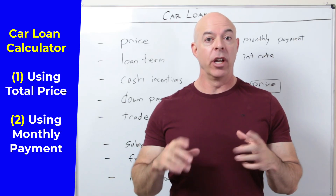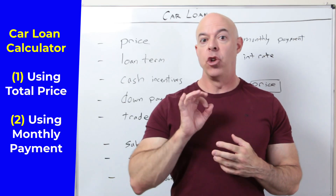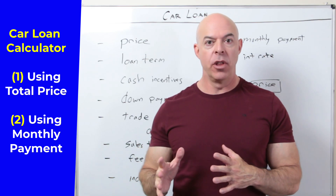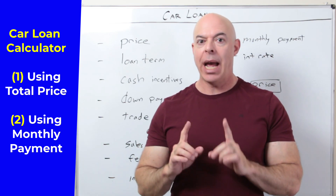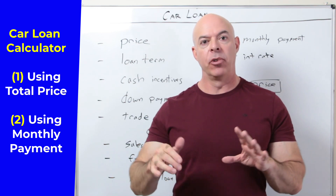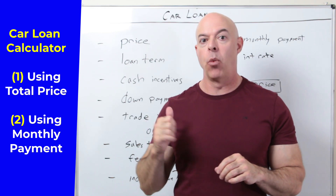If you're looking at potentially purchasing a new car or a used car and you want to know exactly what it's going to cost before you even go to the dealership, I'm going to show you a calculator that we created to help you do just that. It's on the website — there'll be a link to it — and I'm going to explain how it works.